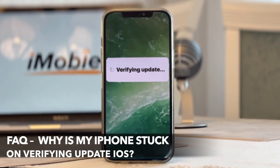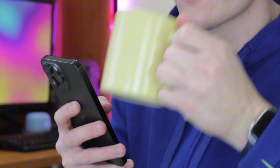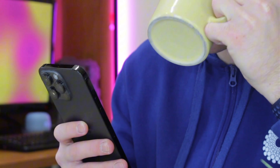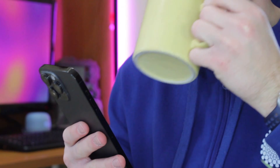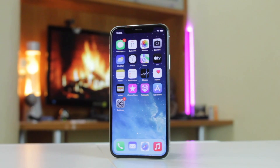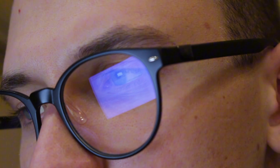Verifying update software is a necessary process to update an iPhone. If you are stuck on this process and it takes more than one hour, there are some glitches on your device. iPhone verifying update taking several hours is usually due to an unstable internet connection, low iPhone storage, software glitches, and many other problems. We'll show you what to do if your iPhone is stuck on verifying update.